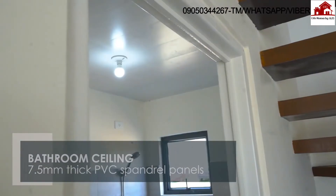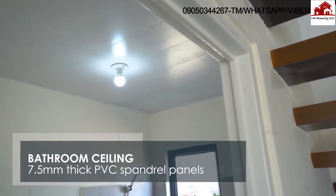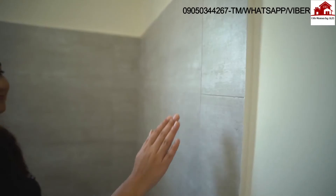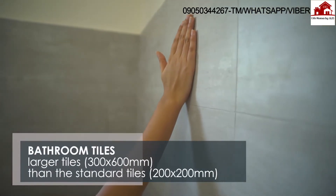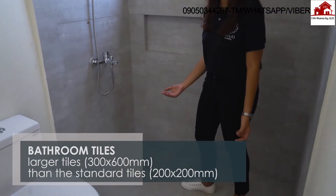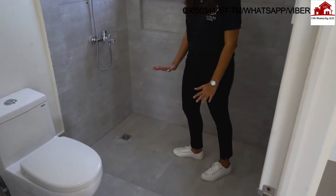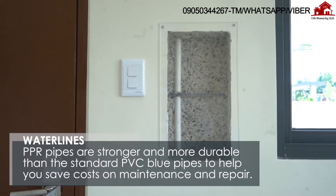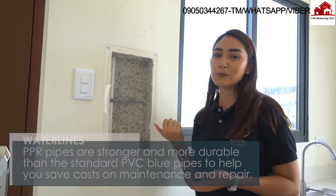This is our toilet and bath on the first floor — it's definitely bigger and well-cut. The ceiling is made out of PVC panels, so it can take more moisture, especially in high moisture places like the bathroom, making it last a long time. The bathroom floor uses 300 by 600 millimeter tiles, which are very easy to clean. For our water lines, instead of using standard blue PVC pipes, we used TPR pipes to help you save on repair and maintenance costs in the future.